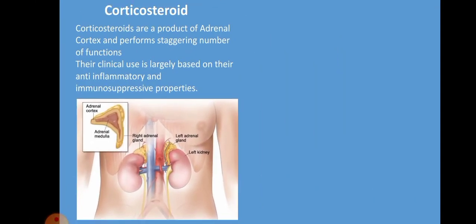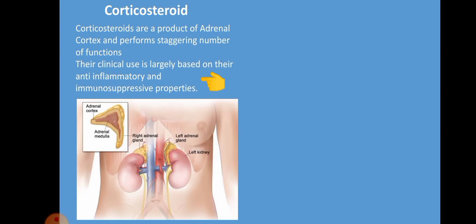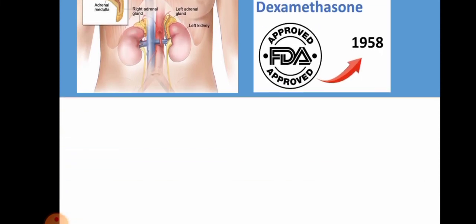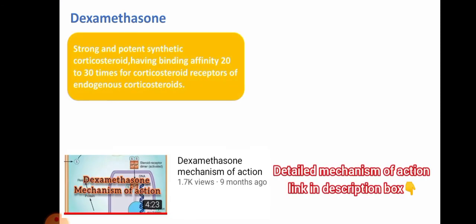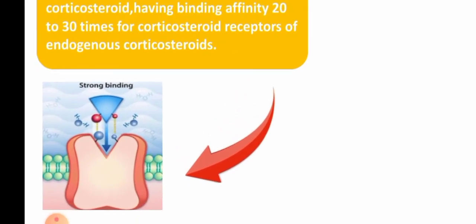These corticosteroids have a number of functions in our body. They are involved in the metabolism of carbohydrates, proteins, and fat. Clinically they are mainly used as anti-inflammatory and immunosuppressive agents. Dexamethasone is a synthetic corticosteroid. The endogenous corticosteroids naturally released in our body include glucocorticoids and mineralocorticoids of various types. Dexamethasone was approved by the FDA in 1958. Being synthetic, it is much more potent than endogenous corticosteroids — it binds 20 to 30 times more strongly to corticoid receptors.